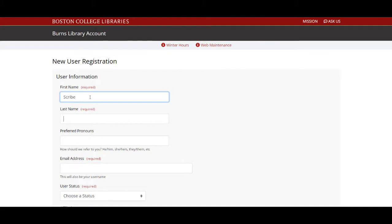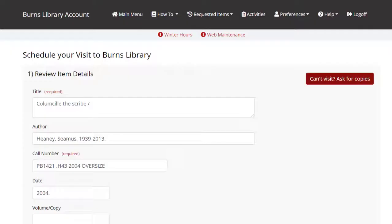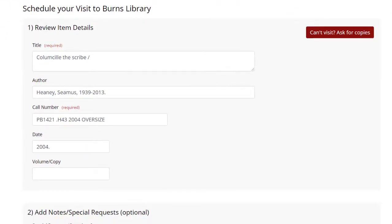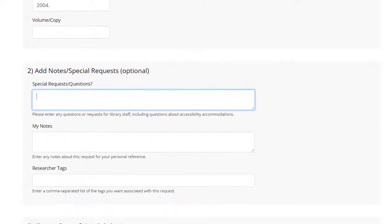You will then fill out the registration form. After that, you'll return to your request form. To complete the form for books, review the item information that's been pre-populated, and add details on the specific volume or copy you wish to see if needed. Leave any notes on your request in the Special Request or Questions field, and include whether you'd like a morning appointment, an afternoon appointment, or both.